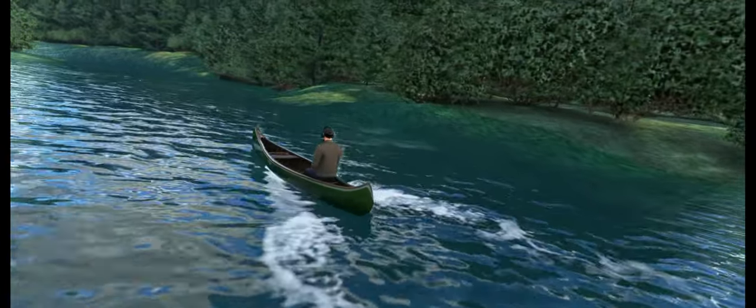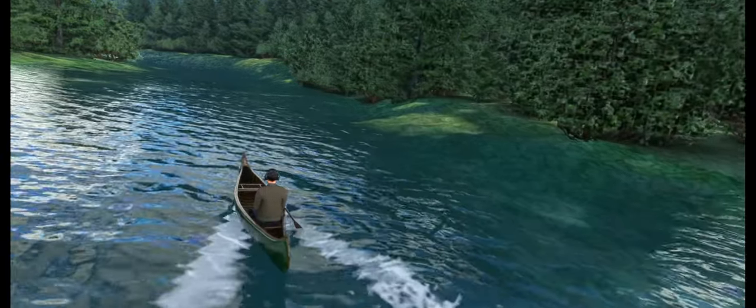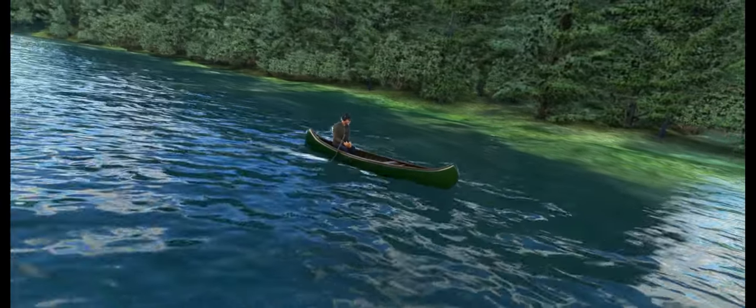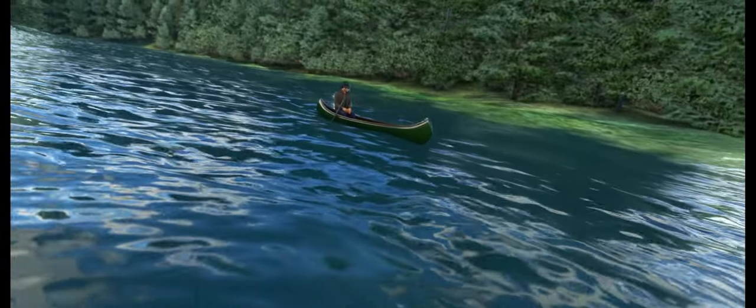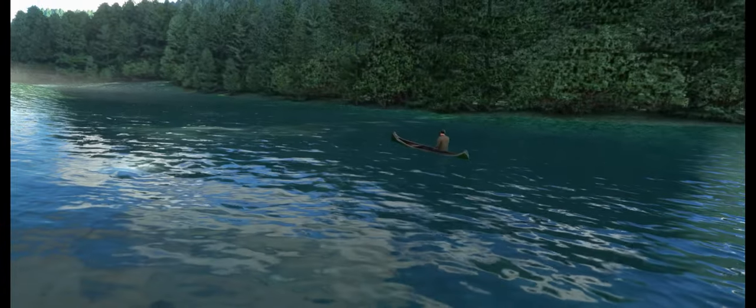Designed for maximum relaxation, this virtual canoe provides the perfect respite from the stresses of flying. Glide along the virtual waterways at your leisure, taking in the breathtaking scenery and enjoying a moment of calm in the midst of your high-flying adventures.